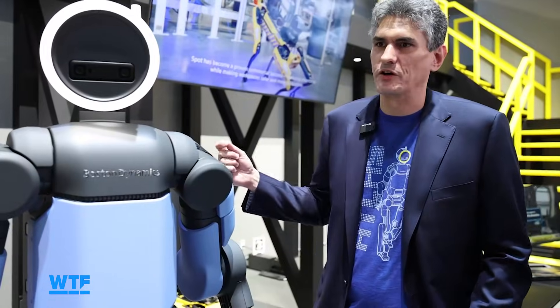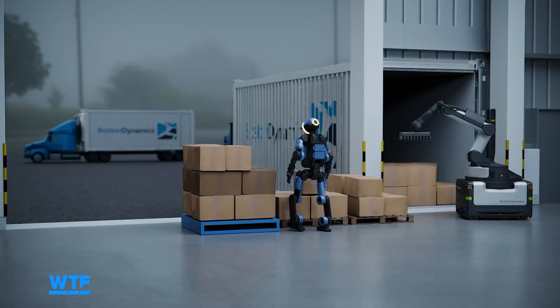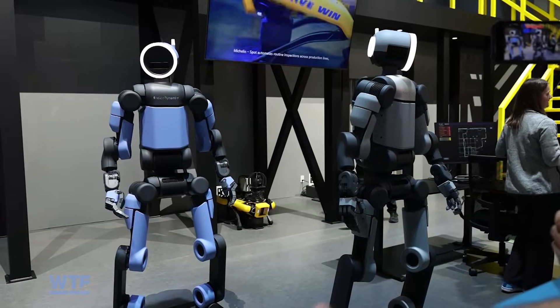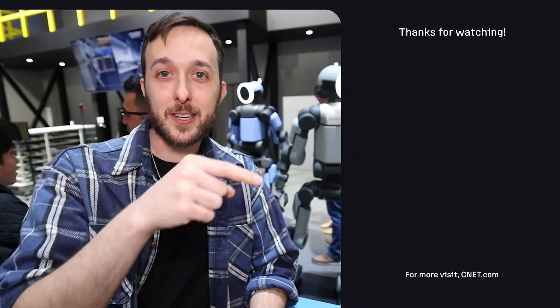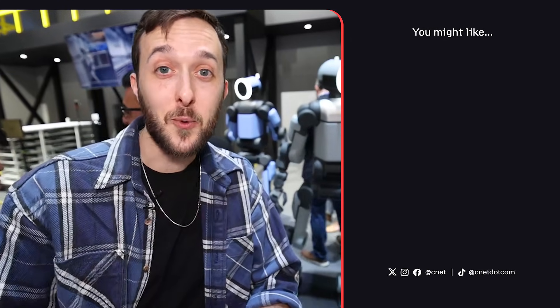We're designing robots that are going to work alongside humans — they're going to make us more productive and let us do bigger and better things. What do you think of Boston Dynamics Atlas? Let us know down in the comments, and subscribe for more stories from CES that make you say, 'What the future?'